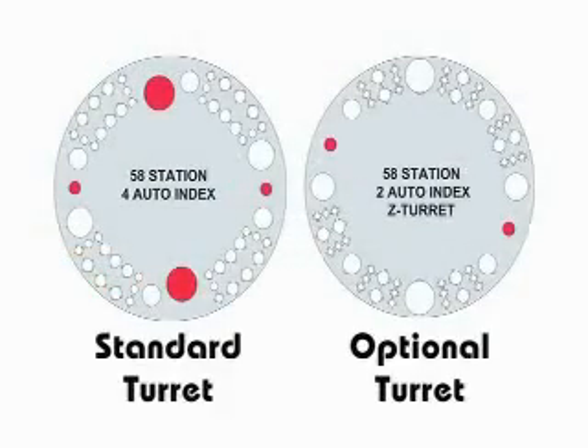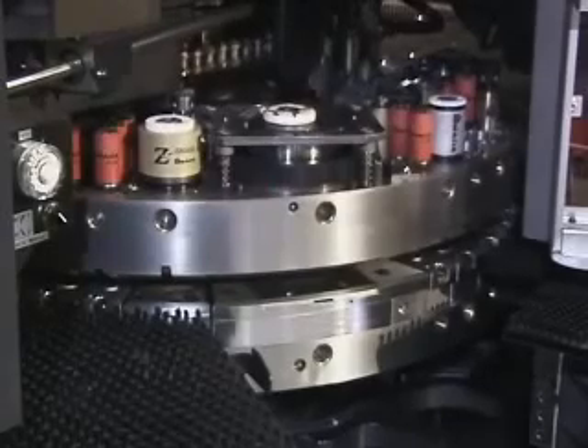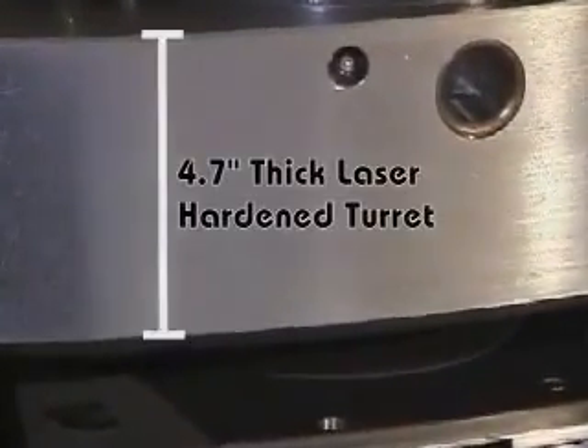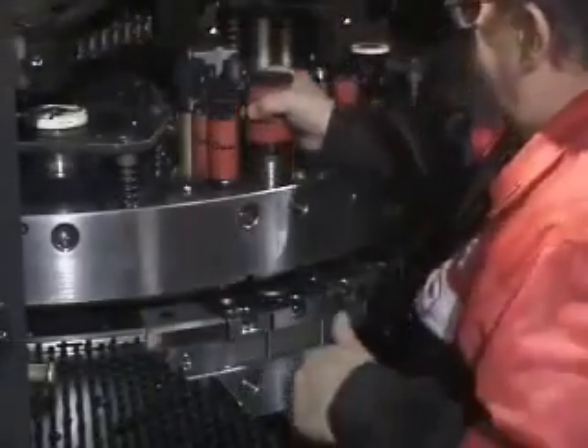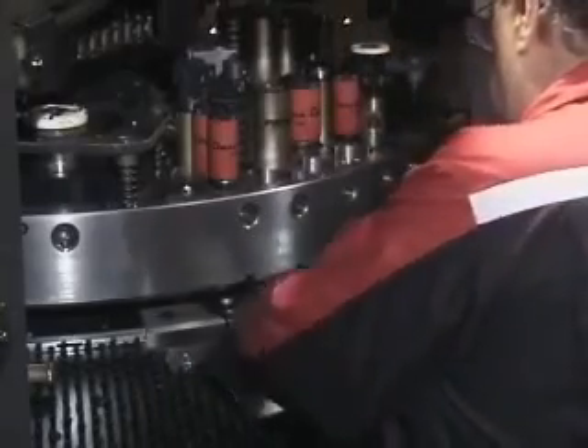Amada's unique 58-station multiple-track design provides high tooling capacity without the complications and limitations of multi-tools. Two 4.5 inch and two 1.25 inch auto-index stations are standard. The 4.7 inch thick laser-hardened turret boards ensure tool and die alignment, significantly reducing tool wear. Tool changes are simple thanks to innovative features such as drop-in punches and easy-change die holders.